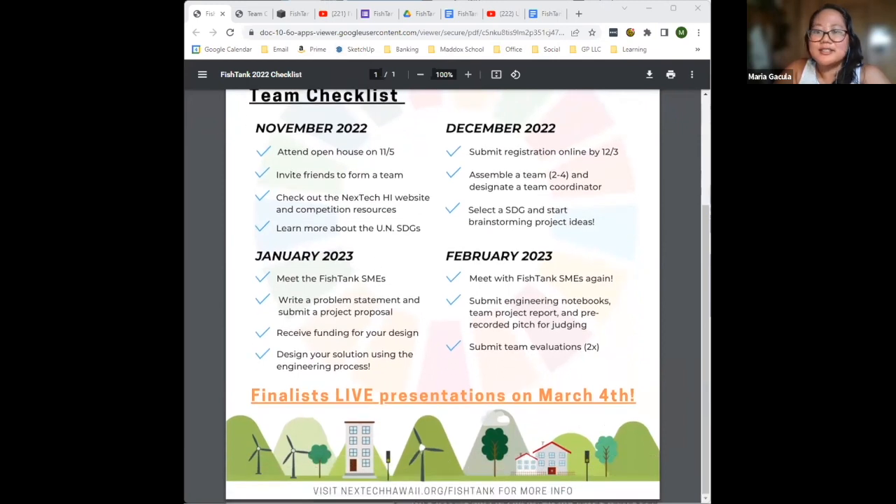Why would you want to be part of Fish Tank? Several reasons. First, to grow your knowledge — you're here because you're interested in STEM and in learning from experts working in sustainability locally. Second, to sharpen your skills — if you're interested in engineering, you can become a better observer, analyzer, note taker, or leader, and learn how to work in a team. Another reason is to win cash prizes.